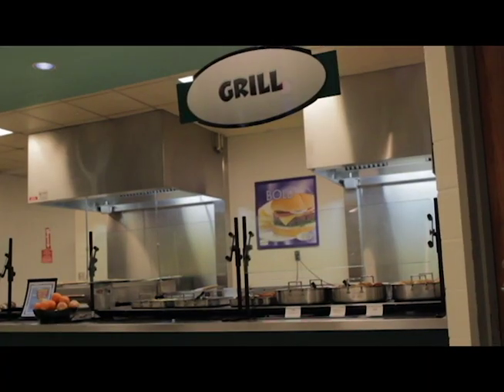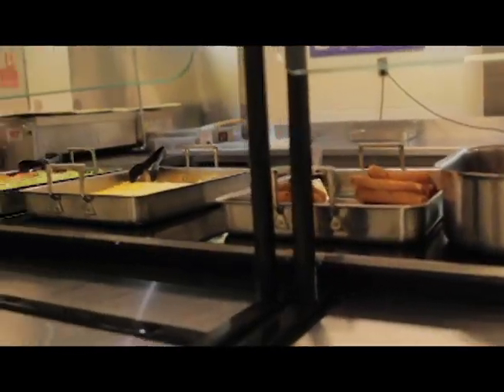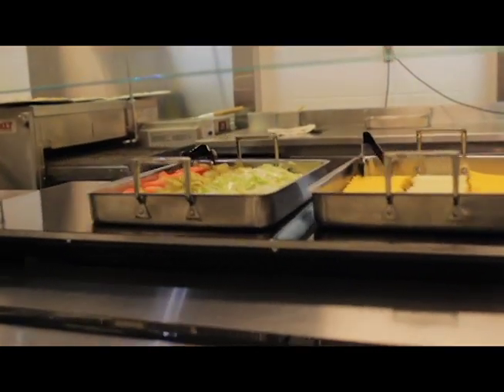The grill station lets students build their burger. They can select the protein — beef, chicken, or spicy chicken — different cheeses, and a condiment of their choice.